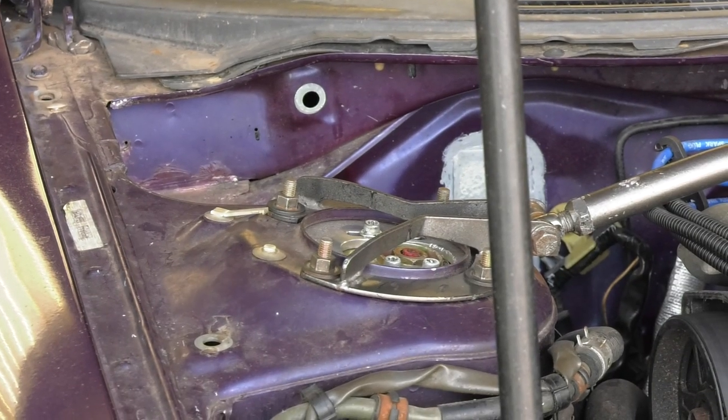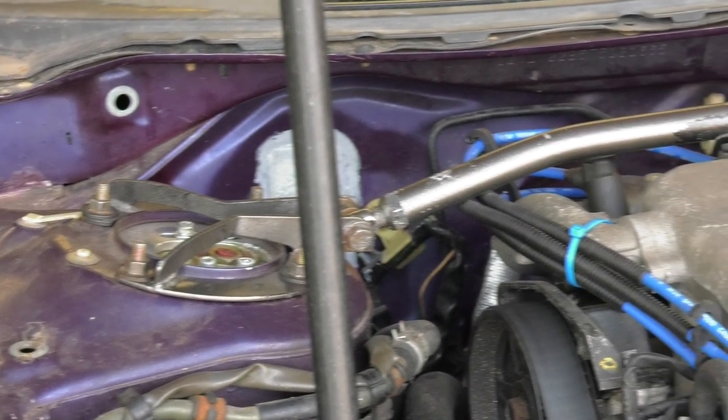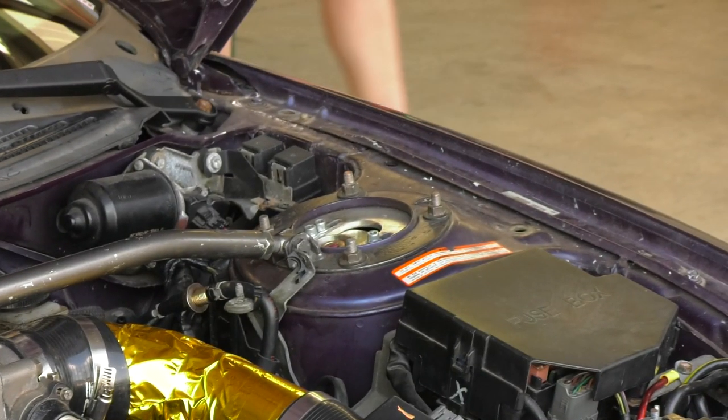It's got Tokico illuminas with Ground Control coilover sleeves — they were takeoffs from Swank Force One's MX6 off the GRM board. $300 and a bottle of bourbon. It's also got a big rear sway bar and a couple other minor things.